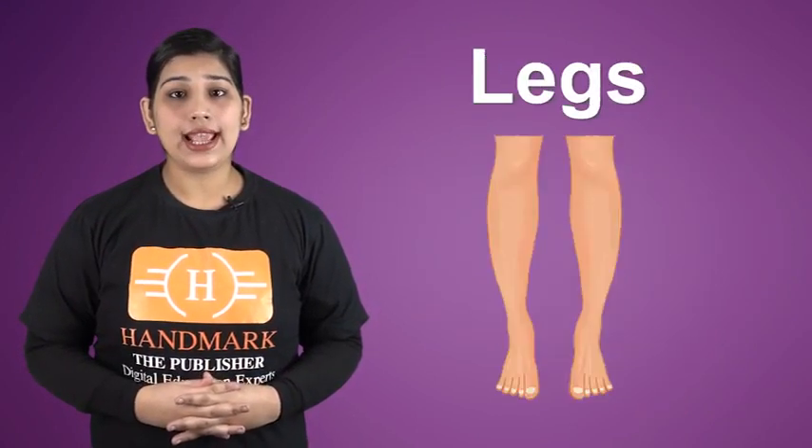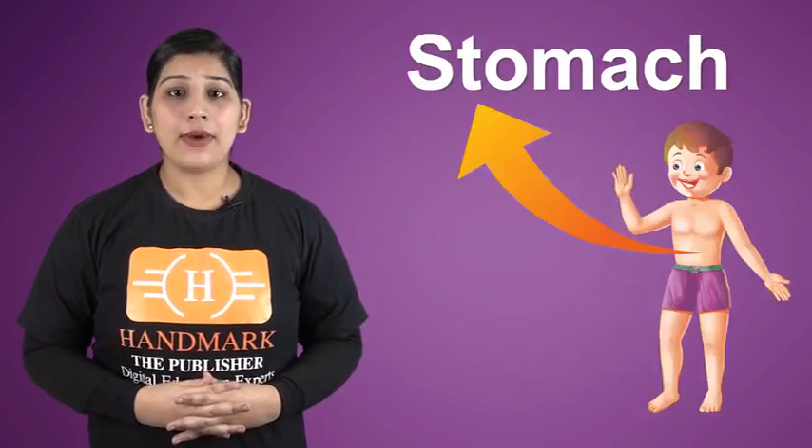Finger, eyes, nose, legs, thigh, stomach, elbow, hand are different parts in our body.